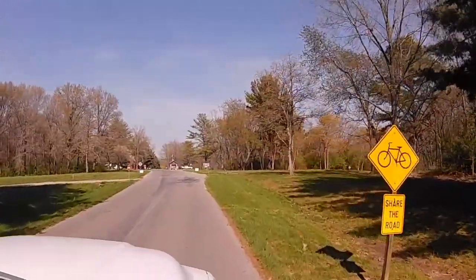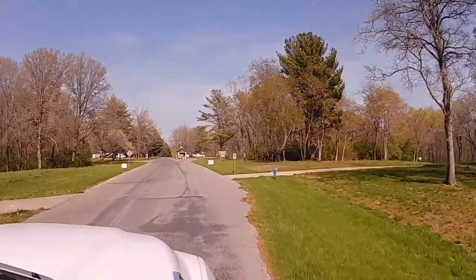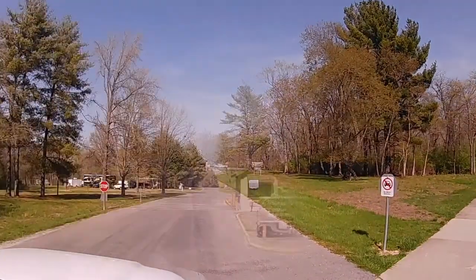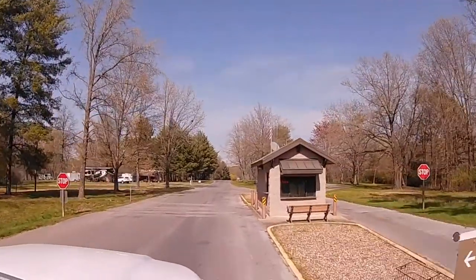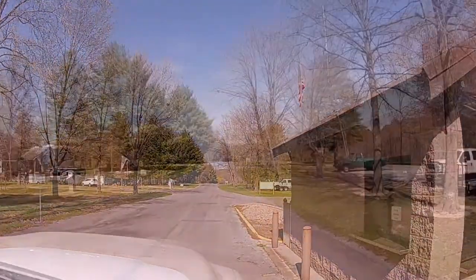As we make our way into the campground, you'll notice there is a bike crossing that is part of the Rend Lake bike trail system, and then we'll be coming up to the check-in. When you check in, you would go to the right; otherwise, if you just come in and go, you would stay to the left.